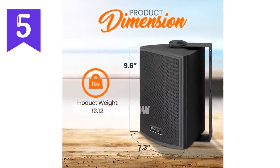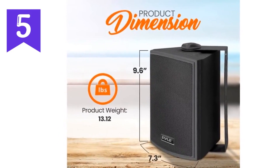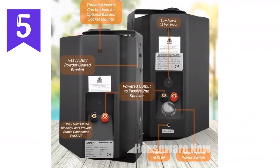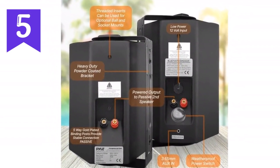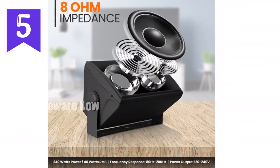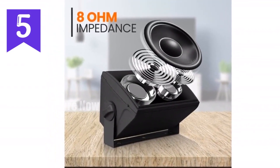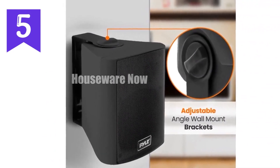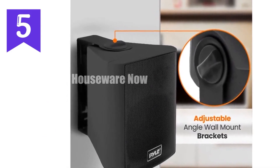Prepare for an exceptional audio experience with the Pyle waterproof wall-mount speaker system. Featuring a powerful 240-watt maximum power output, this system packs a punch. Its 5.25-inch subwoofers and one-inch polymer-dome tweeters deliver immersive surround sound with deep bass response. Bluetooth connectivity ensures seamless wireless audio streaming from your devices. The rugged construction boasts IP66 waterproof and weatherproof protection, making it perfect for outdoor use by the pool, patio, or even on a boat.